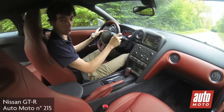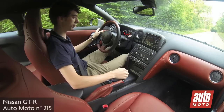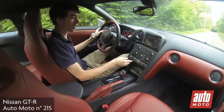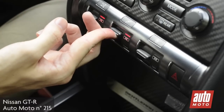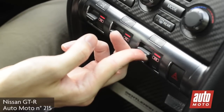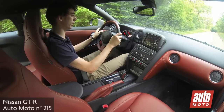La Nissan GT-R est équipée d'un launch control. Pour l'engager, rien de très compliqué : la commande de boîte en drive, mode automatique, et la transmission, la suspension et les ailes à la traction — toutes les trois sur le mode R. Pied gauche sur le frein, on accélère.